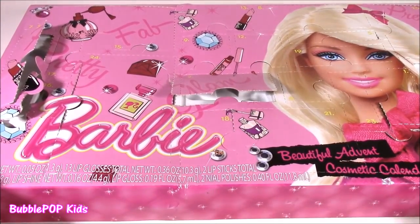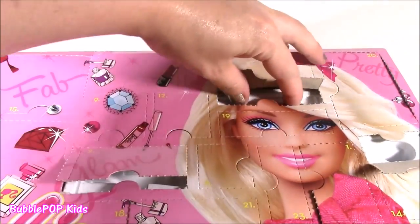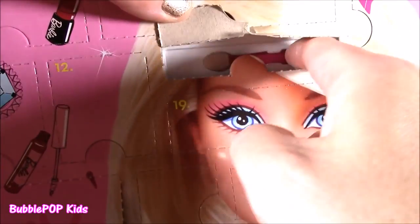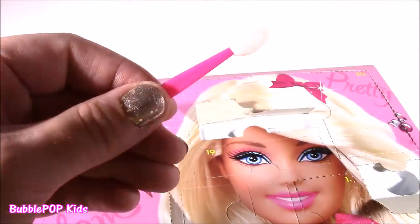Number 5 — where are you? It's over here, it's really little. Number 5 is this little eyeshadow applicator, which means we're probably going to be getting some eyeshadow or some kind of makeup. Love it!